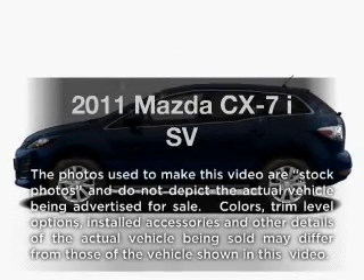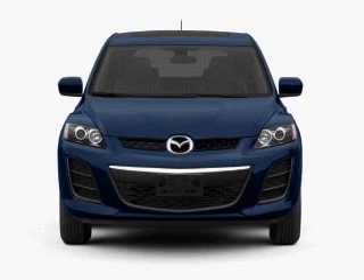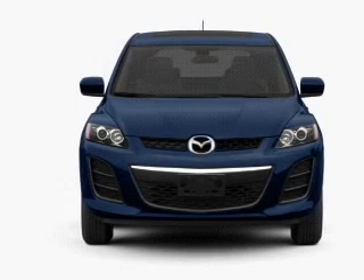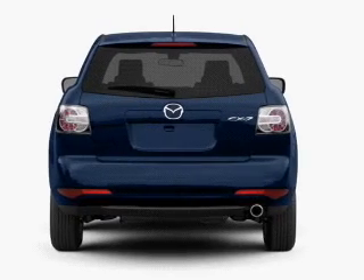Presenting the 2011 Mazda CX-7. If you're looking for an automobile with great attributes, look no further. With an efficient 4-cylinder engine connected to a smooth shifting 5-speed automatic transmission.